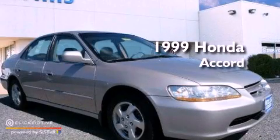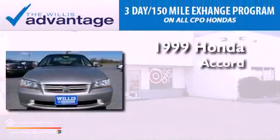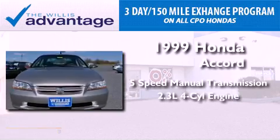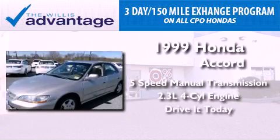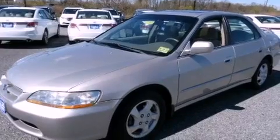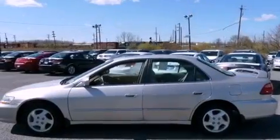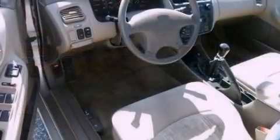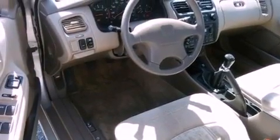This is a 1999 Honda Accord. This vehicle has seating for five adults and an inline four-cylinder engine. Features include aluminum wheels, air conditioning, cruise control, a CD player, and an illuminated driver's side vanity mirror.